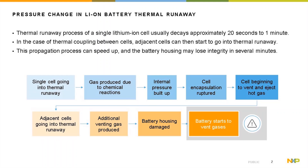The cell begins to vent and eject hot gases, and adjacent cells also start to go into thermal runaway. More additional gases are produced, and within minutes the battery housing is damaged and the battery starts to emit gases.